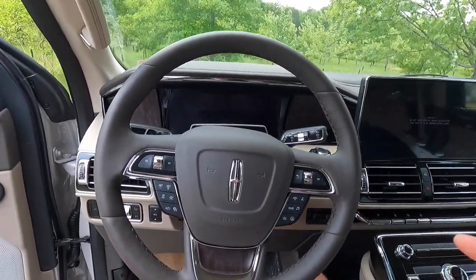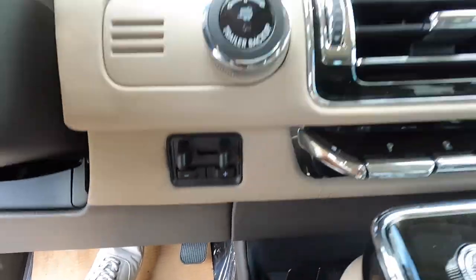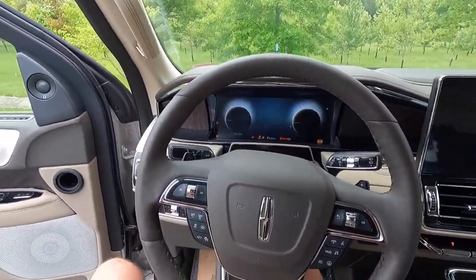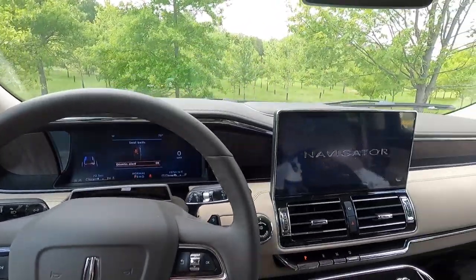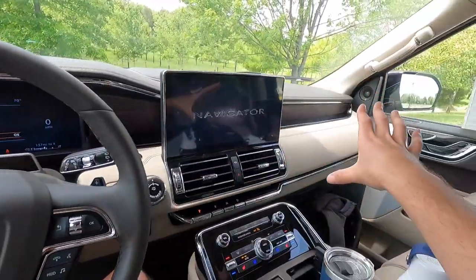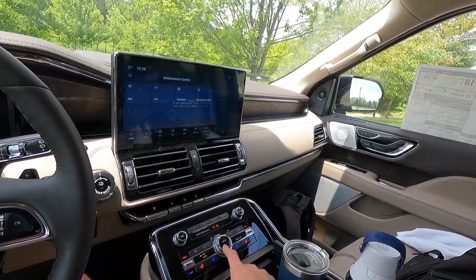With keyless access, all you have to do is have your key fob in your pocket, push your foot down on the brake, and push to start — and that is what it sounds like when it fires up. It says 'Navigator' when it starts up. We'll start over here on the driver side, work our way to the passenger side, and then into the rear seats.